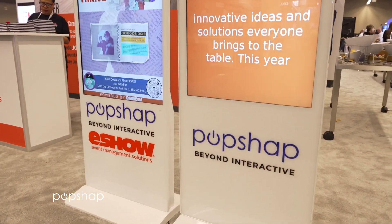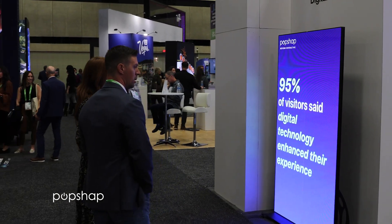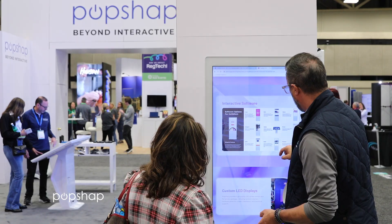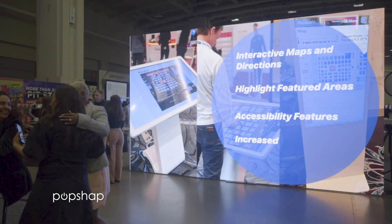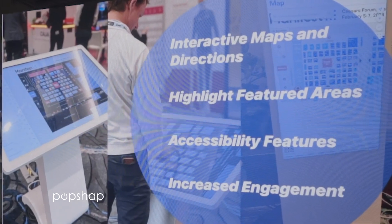Behind the scenes, PopShap's powerful dashboard gives event organizers complete control. Manage everything from registration to real-time analytics, monitor attendee flow, and adjust content on the fly to maximize engagement. If you want to tell a story to attendees in a digital manner, you need this product.